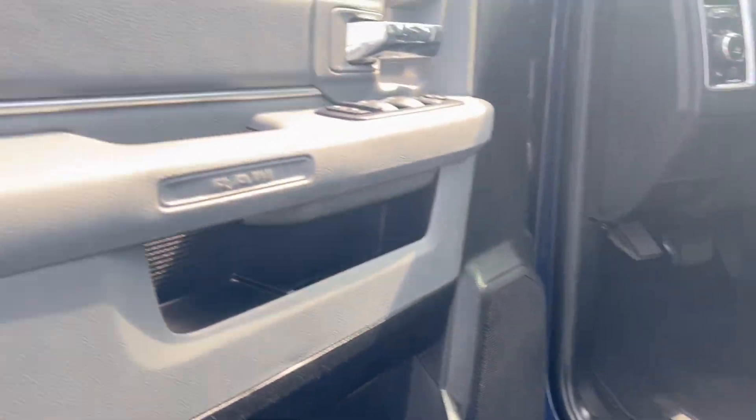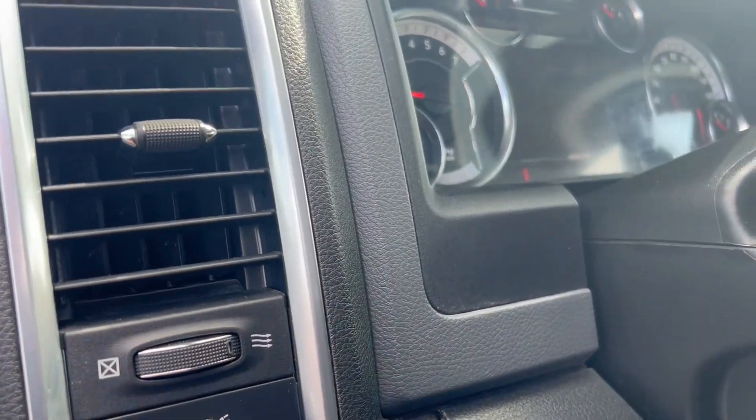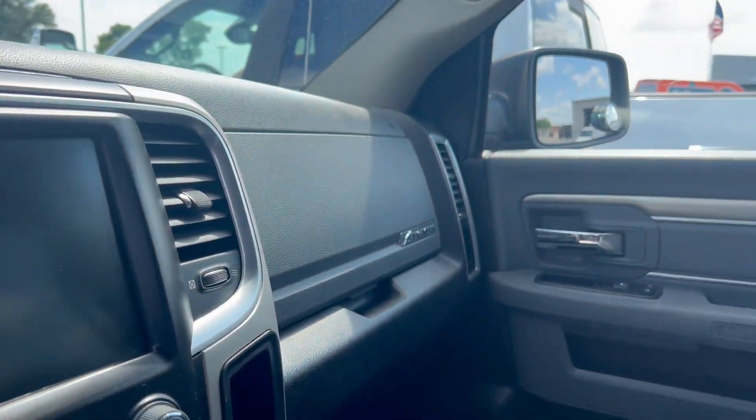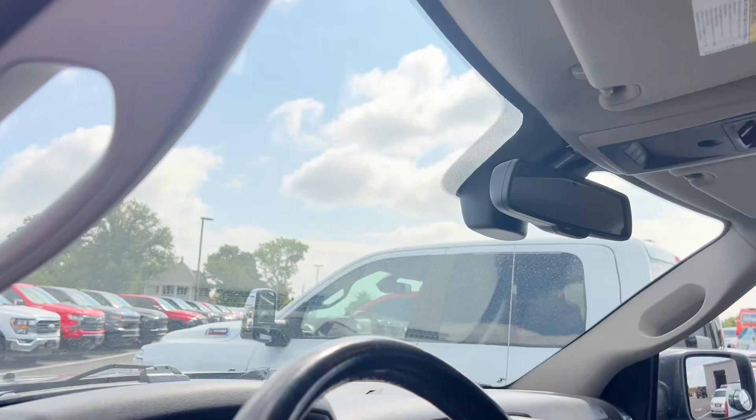Go around to the driver's side. Power driver's seat. 88,023 miles. Seats are in excellent condition. Headliner's in good condition.